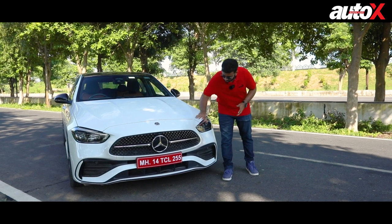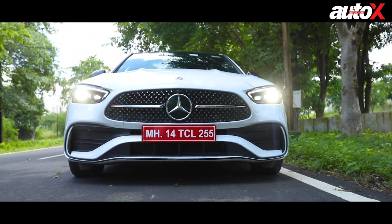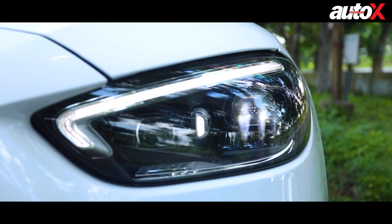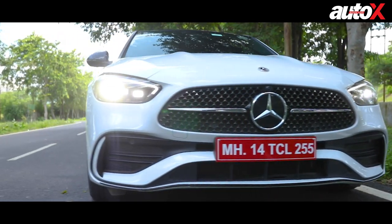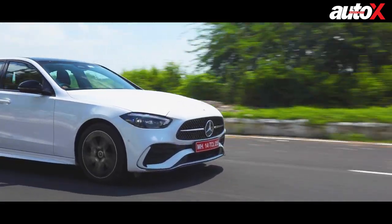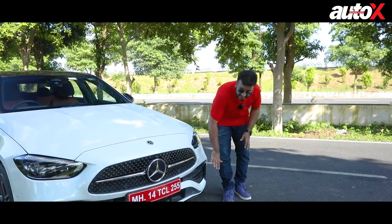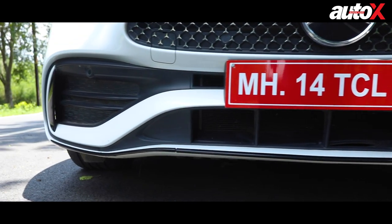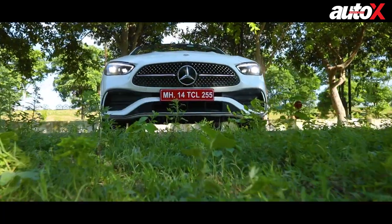In the AMG line trim you get a very in-your-face grille with three-pointed accents, a very big Mercedes-Benz logo, flanked by these headlamps. These are not conventional LED headlamps but what Mercedes-Benz calls Digital Light — adaptive headlamps. Each headlamp consists of about 1.3 million light pixels, and the beam can adapt depending on road, weather, and traffic conditions. You also get an AMG-specific bumper with big black plastic inserts and a gloss black front apron with a divided grille design, giving the C300D a very imposing front face.